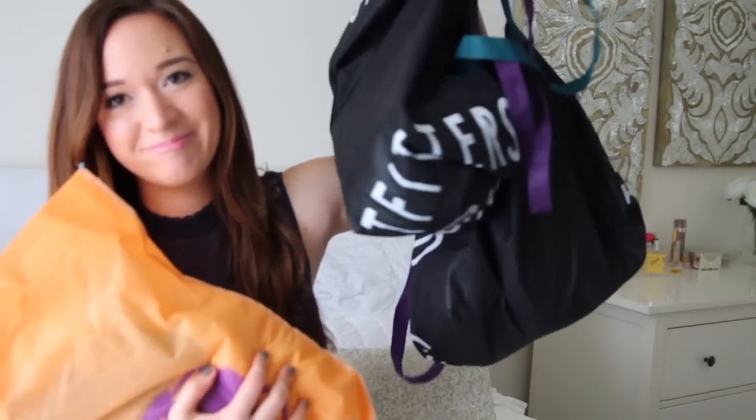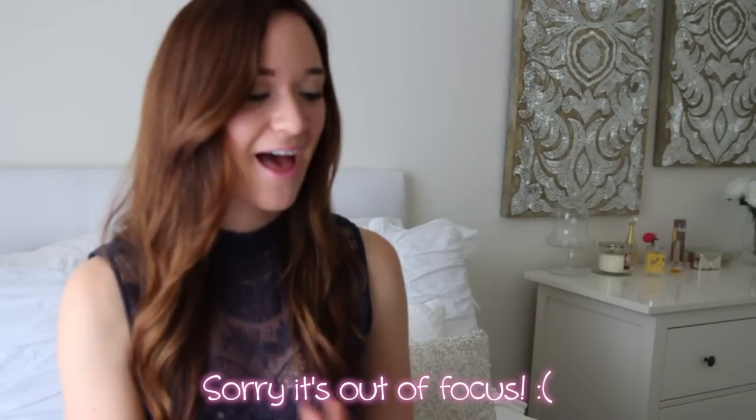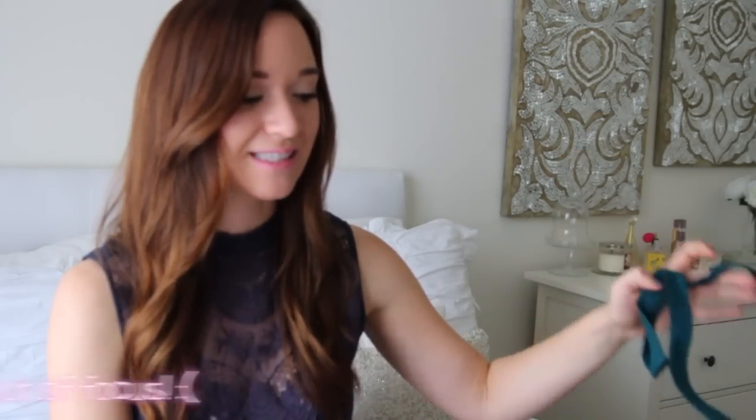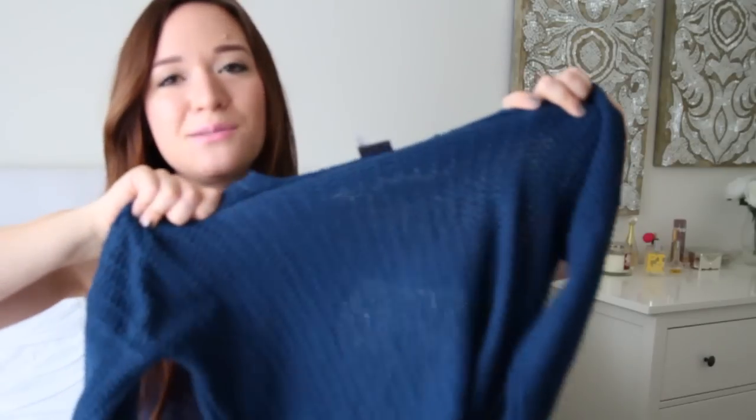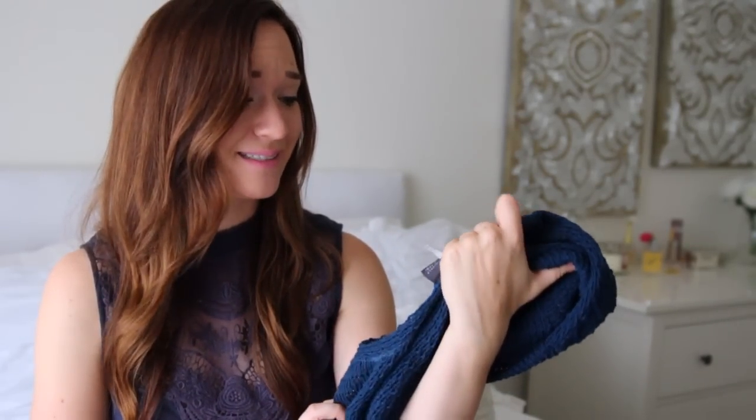Speaking of deals, can we just talk about the Urban Outfitters sales that have been going on recently? I'm about to show you the deals that I found because they were really good. Keep in mind that everything from Urban Outfitters is honestly between like four or five shopping trips — I didn't buy all of this at once. I want to say this piece was normally $70 or $80 and I got it for $30, which was super cute. It's just one of those classic pieces that you can totally dress up or down — it was calling my name.